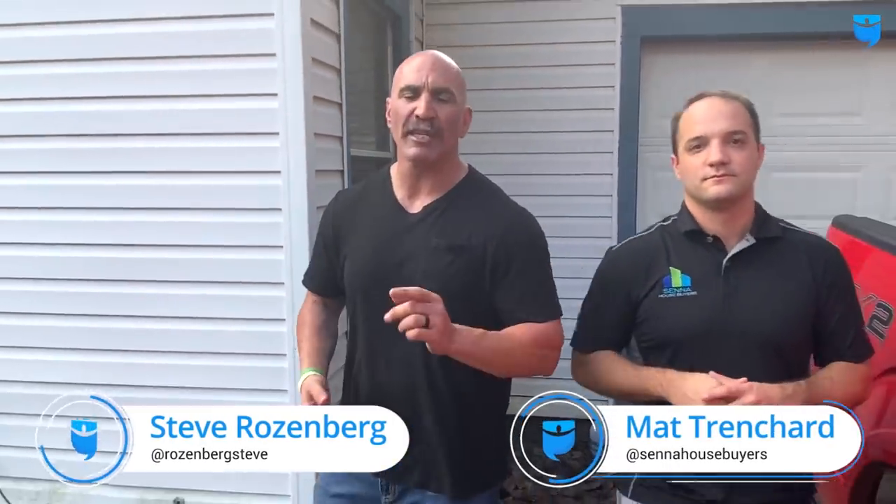That's it, that's a wrap for this property. Thanks again for watching. Please make sure that you like, comment, and subscribe to this channel. Every week we're going to be dropping new videos where me and Matt are going to be walking properties, giving you our insight and helping you become better investors. We will see you guys next week at a new property. Bye-bye, see you then guys.